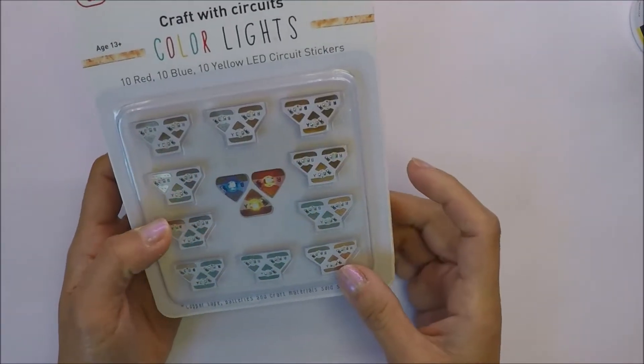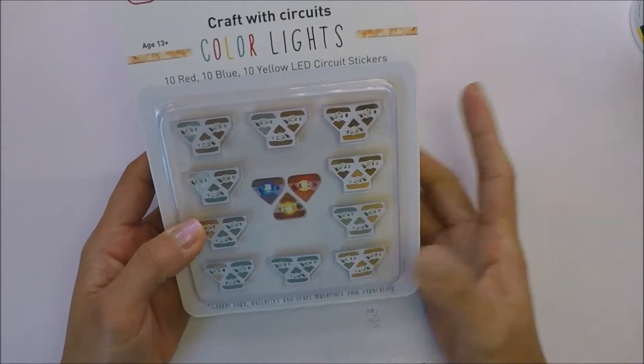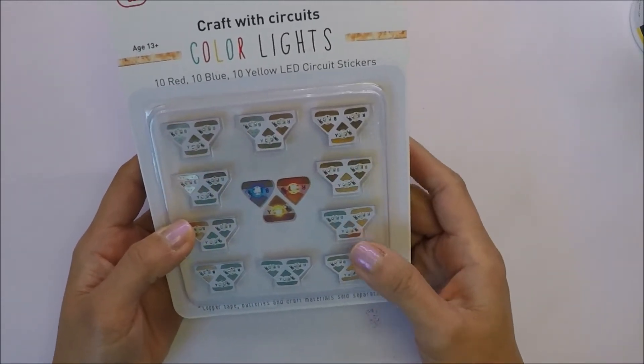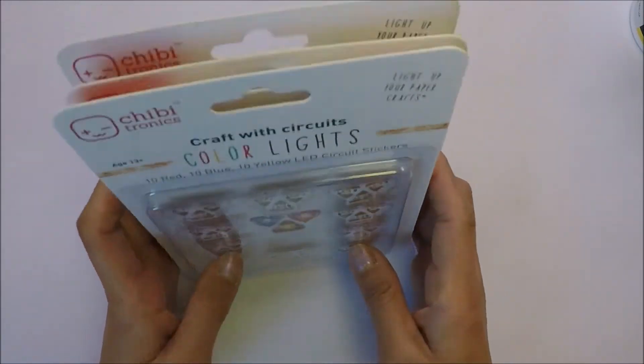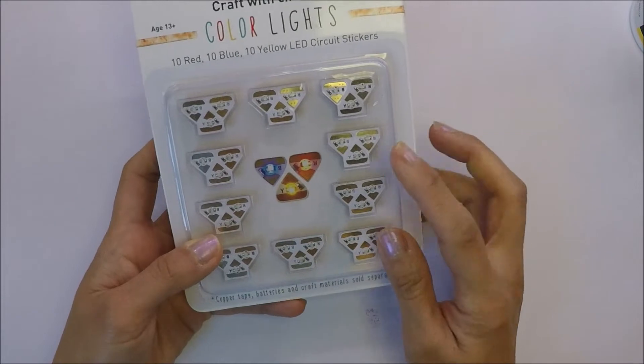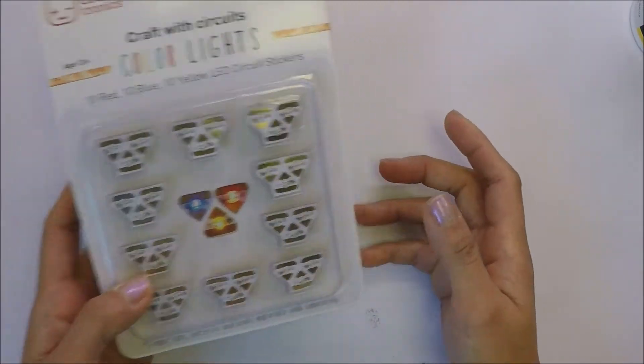He's gonna help me use this one because he's really good at electronics - that's his job. His job is helicopter electrician, so he's really good at it. He's gonna help me make cards using these LED lights.